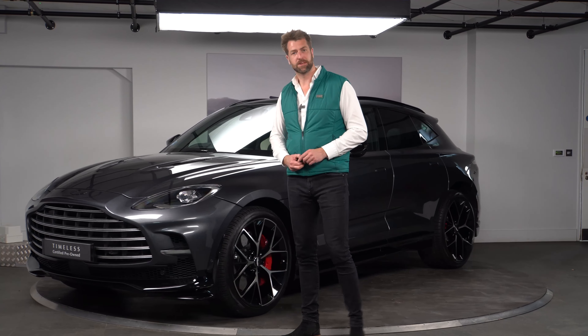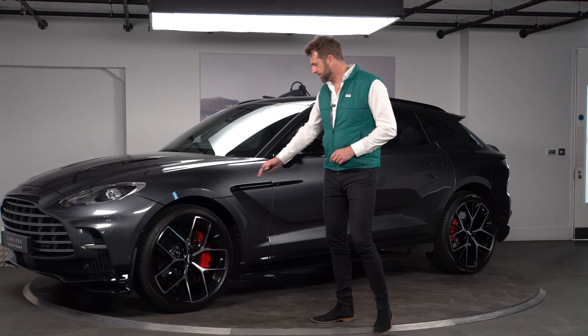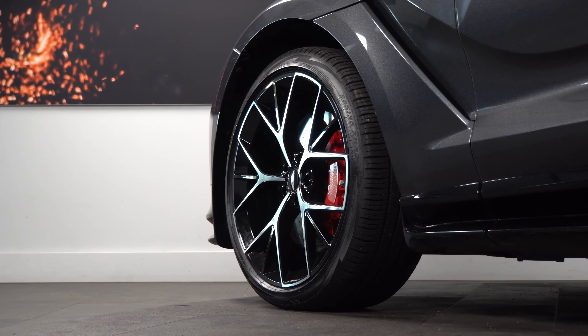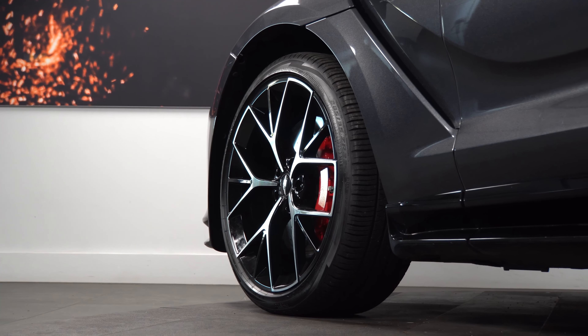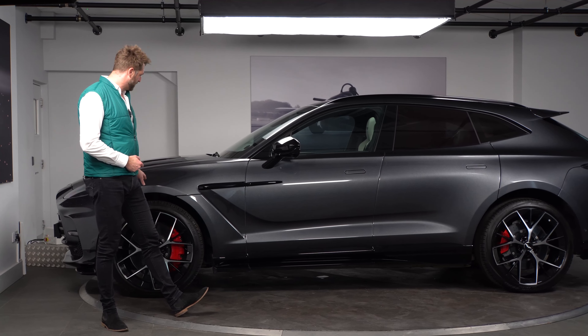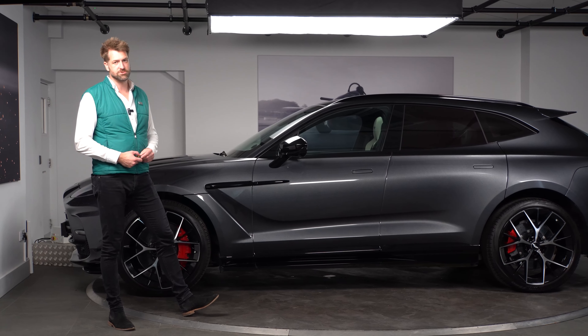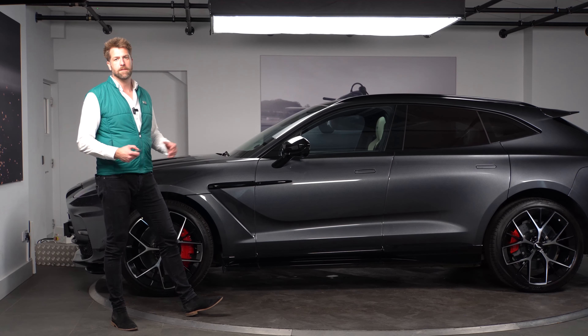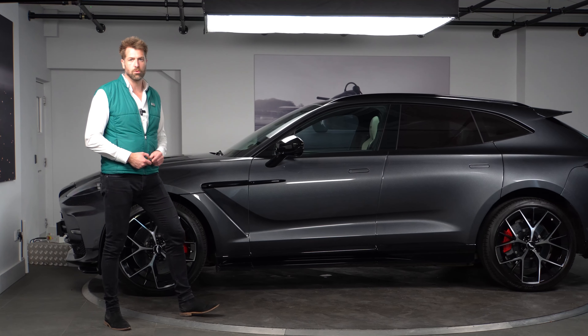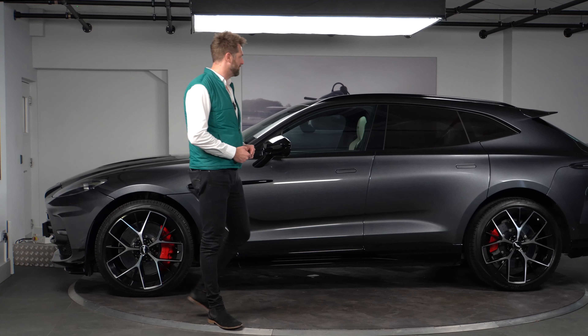We have LED front headlights for the DBX, and then the new style gloss black and diamond-turned Fortis rims. This particular car is covered in the Scorpion Zero all-weather tyres. For the DBX 707 there were two tyre choices from new: the P Zeroes or the Scorpion Zeroes, which are the all-weather option — good for all-year-round driving.